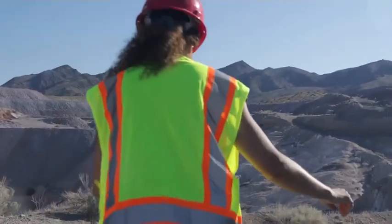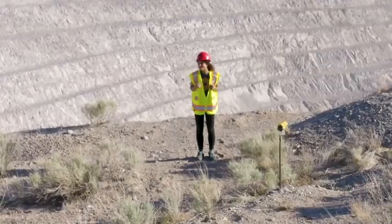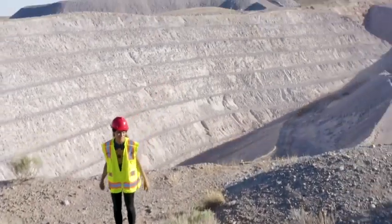This is it. I am standing at the place where the beryllium was mined for the James Webb Space Telescope.